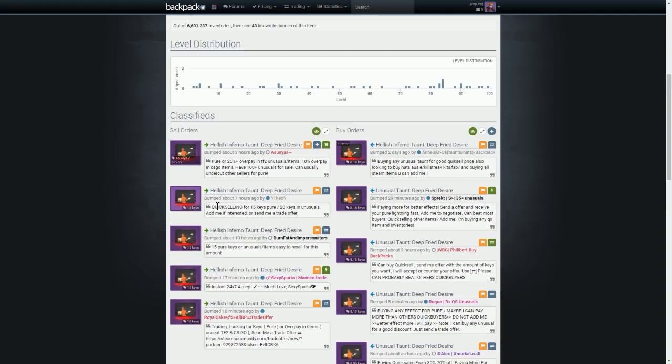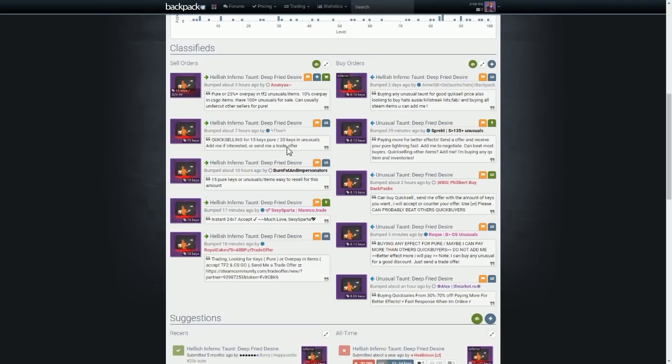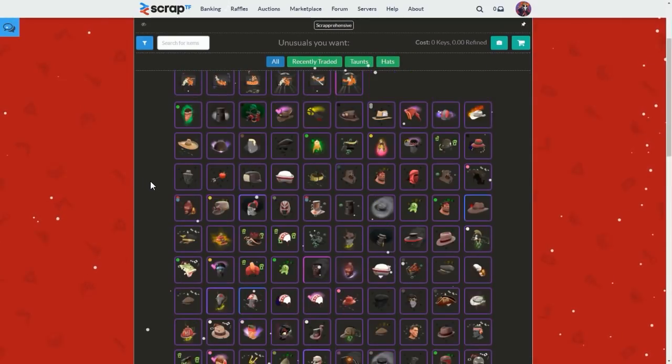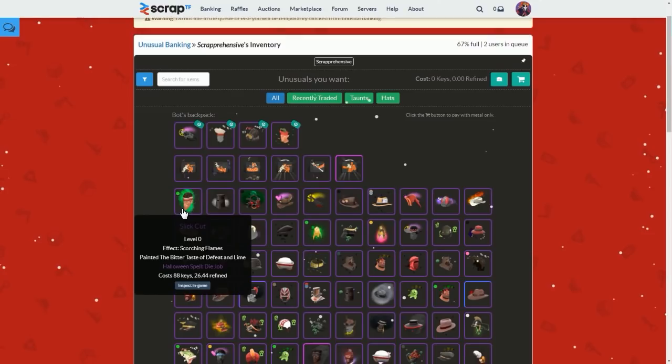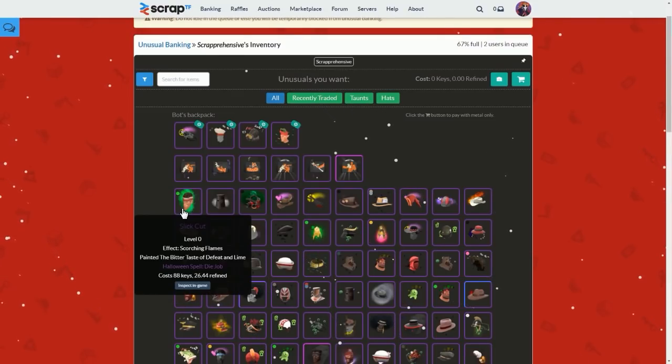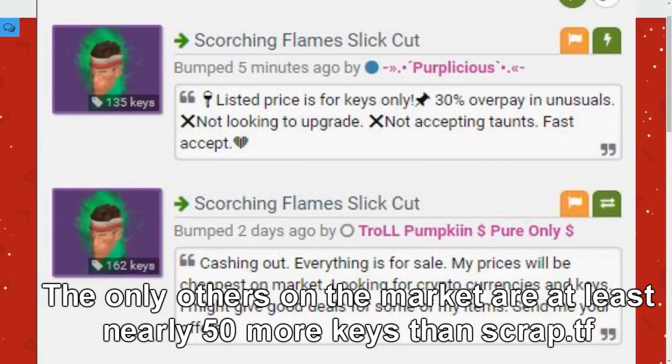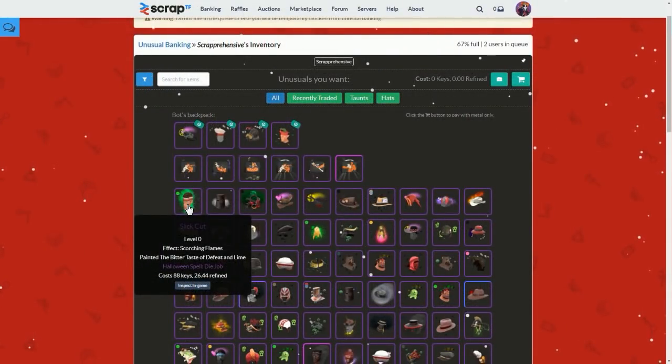If you don't want to sell for that, you can go out of your way to find a quick seller. For example, if I wanted quick pure from a buy order on Backpack.tf for my Hellish Inferno Deep Fried Desire — also donated, so not for trade — but hypothetically, I'd only be able to get 8.18 keys, and that's the highest buy order there is. That's the kind of price you can expect from instant pure services. If you list it up for a quick sale, you'll probably get more. But if you wanted to buy, say, a nice medic unusual, with 88 keys pure you could buy one at a discounted price through these sites — that's the upside for buyers too.